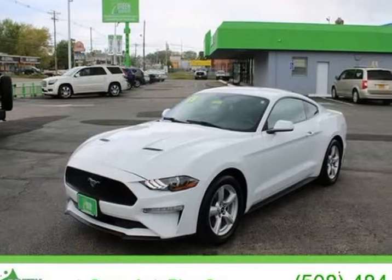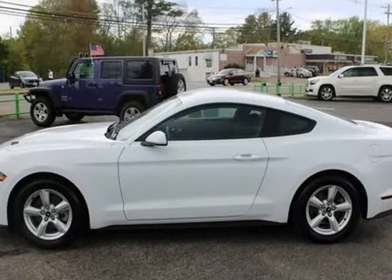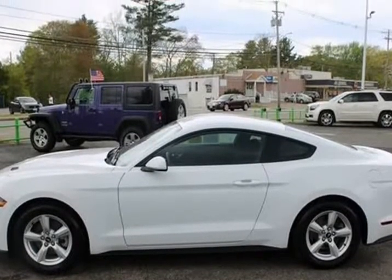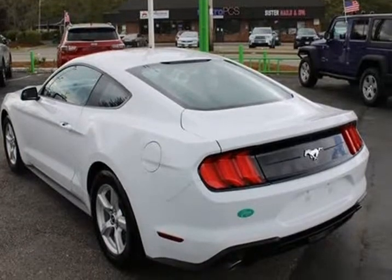This 2018 Ford Mustang is brought to you by Green Auto Plus. One owner, clean vehicle history, needs nothing to pass state inspection, factory maintenance up to date, service record available.